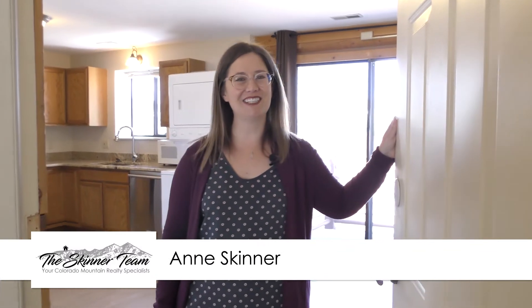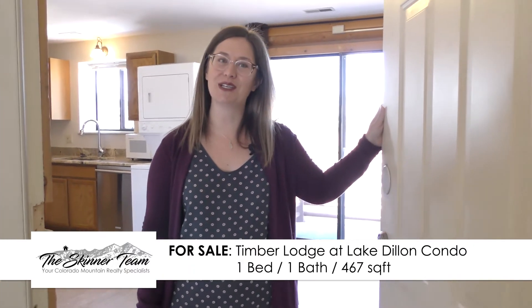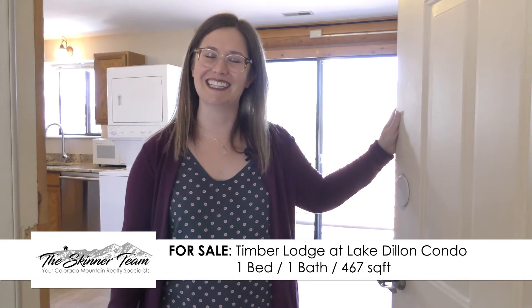Hi, I'm Ann Skinner with the Skinner Team and Keller Williams Realty here in beautiful Summit County, Colorado. I wanted to take you on a tour of this great condo that we have for sale at 100 Cove Boulevard, Unit I in Dillon. Come on in.